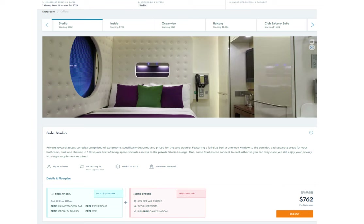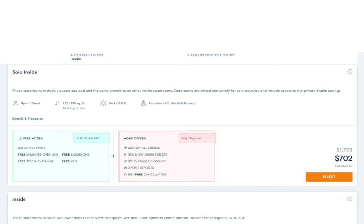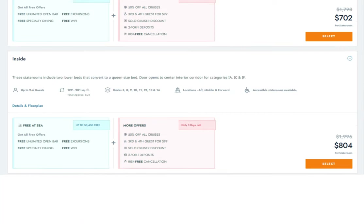The solo studio is only for one cruiser and the size of the cabin can range from 97 to 131 square feet. The newly added solo inside is more spacious at 135 to 150 square feet. The inside cabin has a total approximate size of 129 to 201 square feet. Some of the sizes overlap a little — technically you can have a solo inside that's slightly bigger than an inside cabin at double occupancy, but probably not enough to make a noticeable difference.